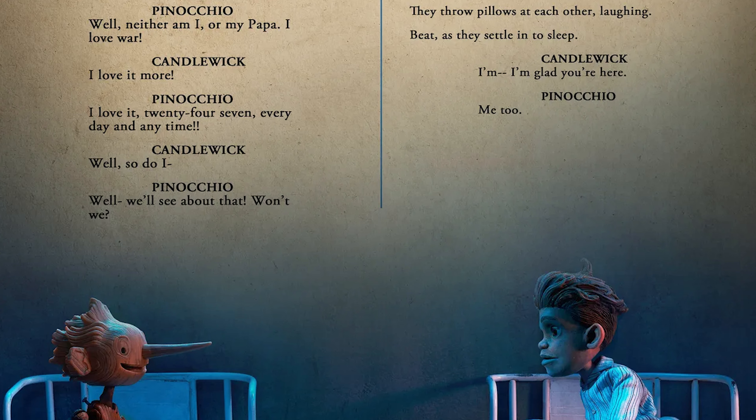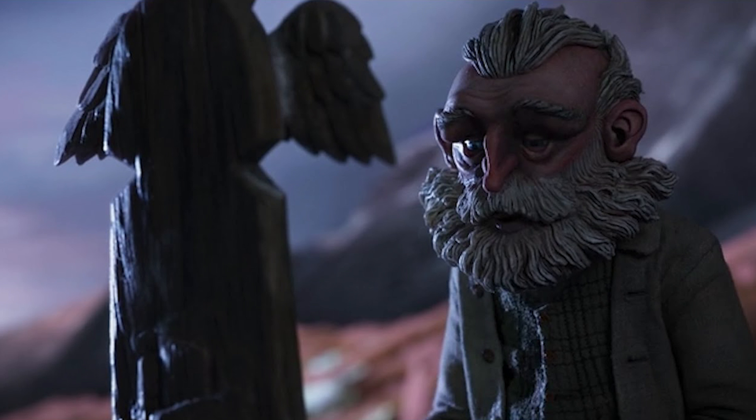The film is breathtaking — there's really not even a better word to say about it. The character voices are just fantastic. I loved Ewan McGregor as Jiminy Cricket. He's a really great voice actor.